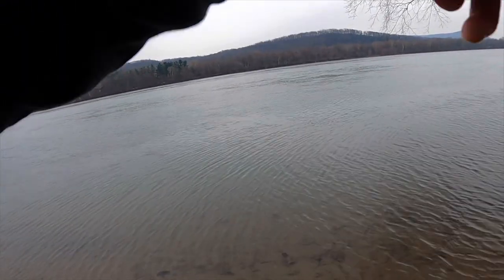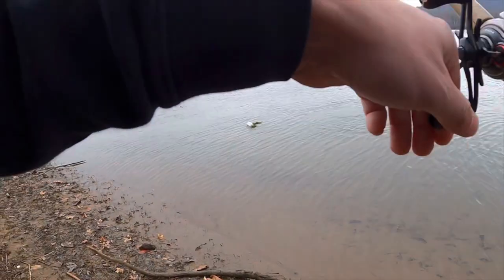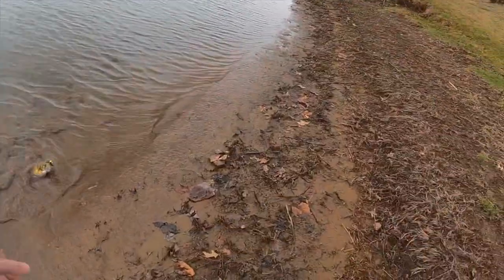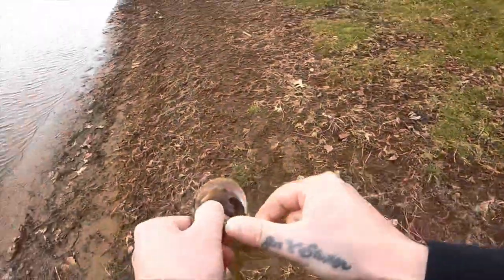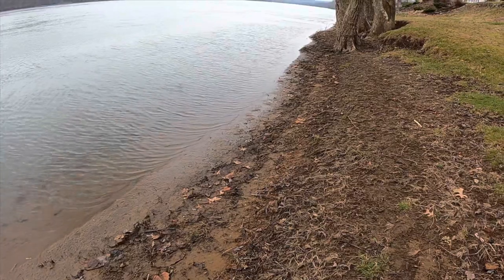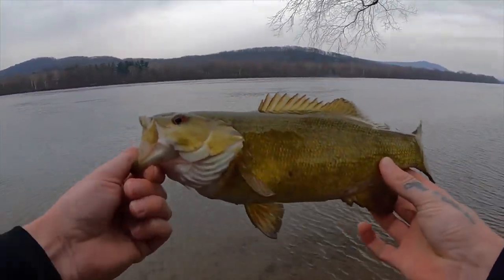There's another one — just had it hooked up. It's not as big as the first one but it's still a good one. At least we're getting on them now. Seems like every time the weather goes to crap the fish get active.